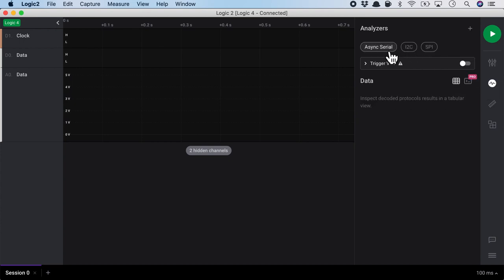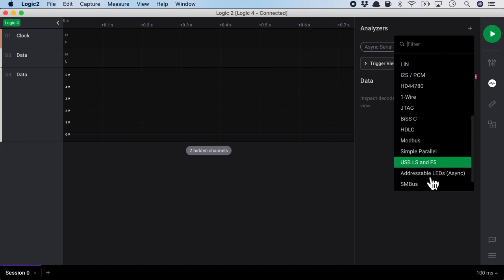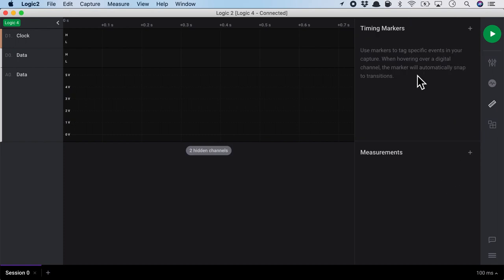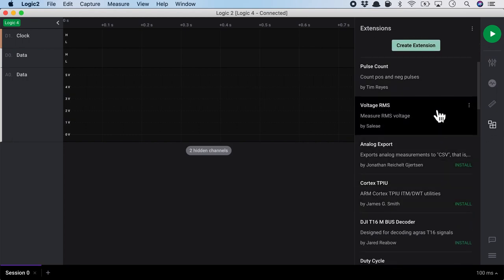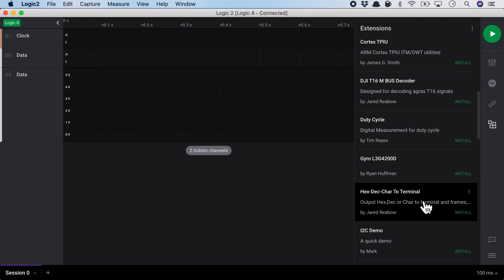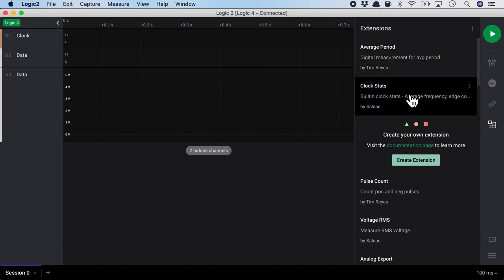The next button is the type of analyzers — the common ones being SPI, I2C, and Async Serial — and we can add more analyzers. After analyzers, we have measurements or annotations where we can do some analysis on the captured signal. I'm very excited about the last one, which is extensions, where we can install extensions written by community members — from the Saleae team as well as engineers like you and me who can create and share extensions with the wider community.